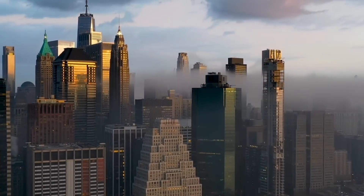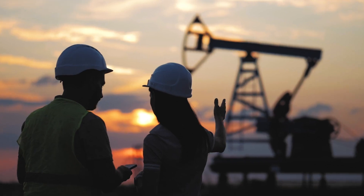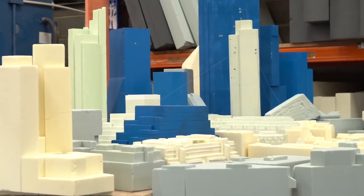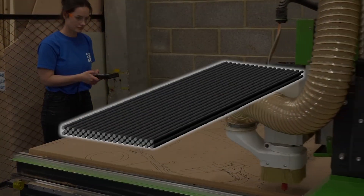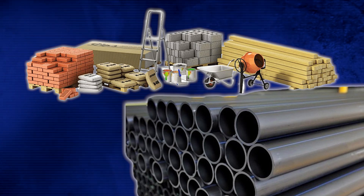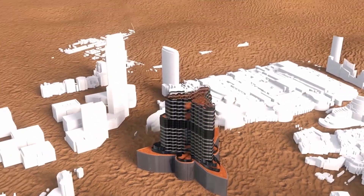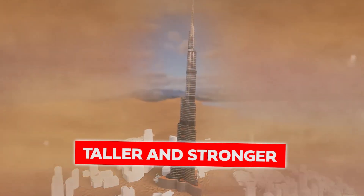The future of skyscraper engineering relies on the development of new construction techniques and innovative materials. Experts are constantly exploring new materials, including carbon fiber reinforced polymers, which offer top-level strength at a much lighter weight compared to traditional materials. This advancement has the potential to transform our understanding of skyscraper construction, resulting in taller and stronger buildings.